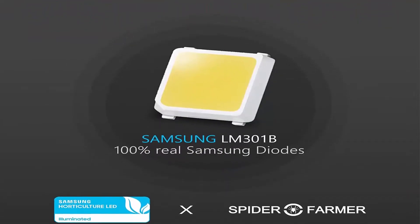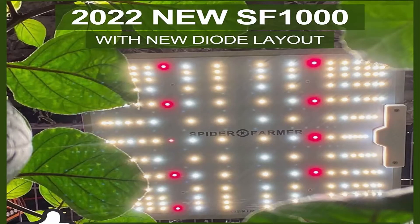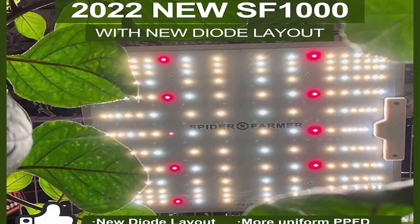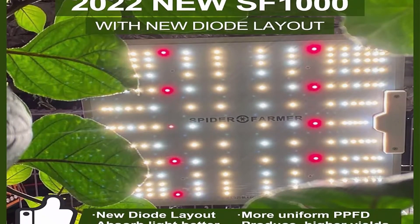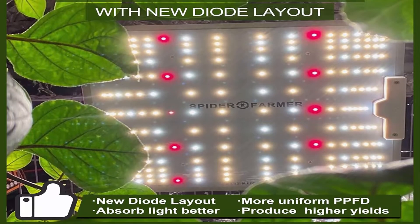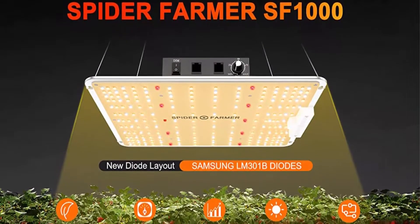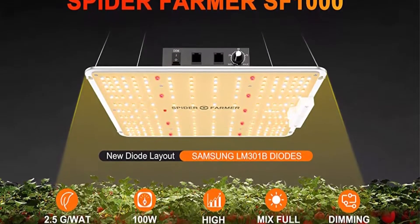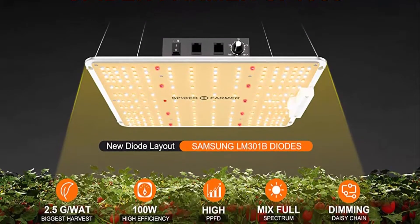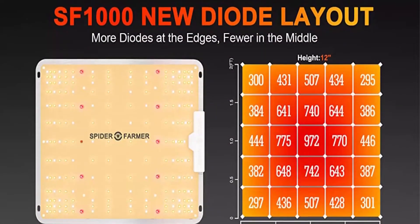The new diode layout and dimming design on the upgraded SF-1000 features diodes arranged at the edges, making PPFD more uniform so plants absorb light better and produce higher yields. The dimming knob adjusts light intensity freely, and multi-light connection with unified dimming is especially beneficial for large-area indoor growing and commercial planting.